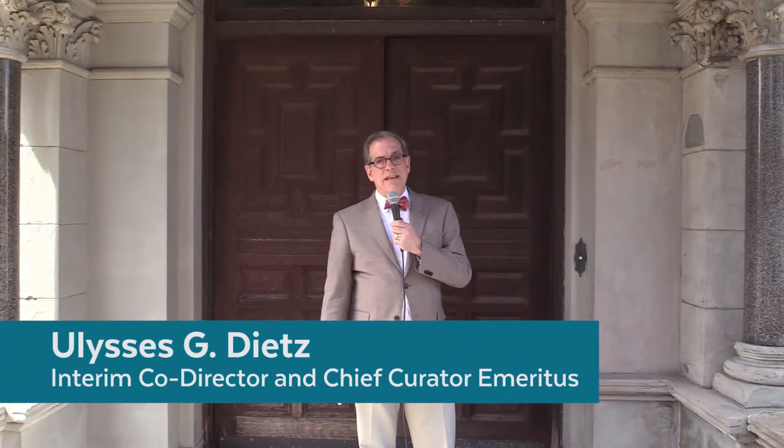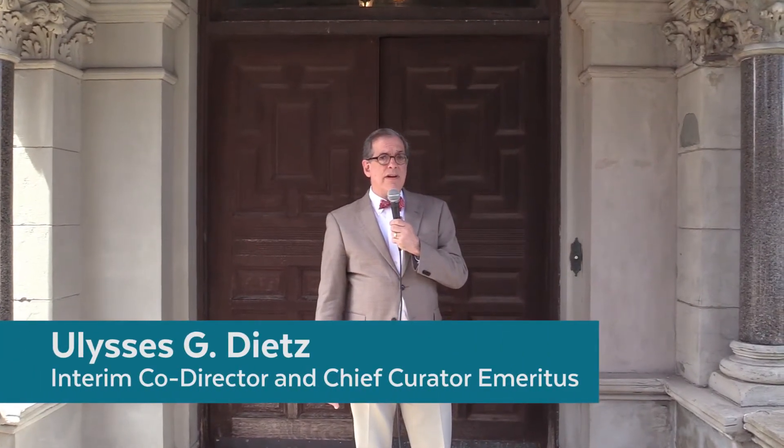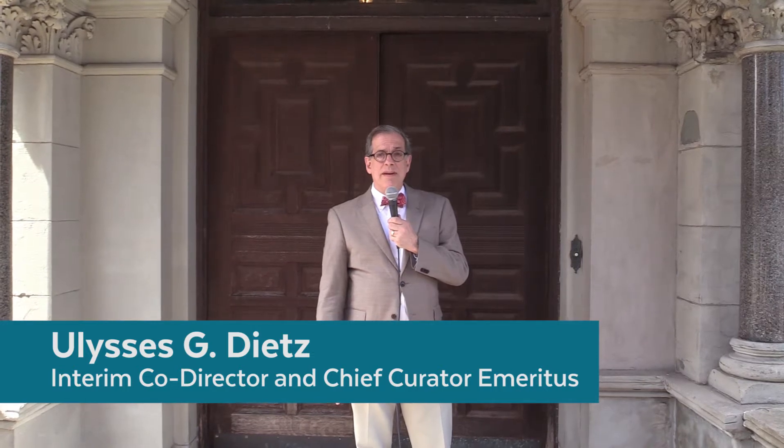Hi, I'm Ulysses Dietz. I'm the Interim Co-Director and the Chief Curator Emeritus of the Newark Museum. Today we're going to go inside the Ballantyne House and show you why this place matters.